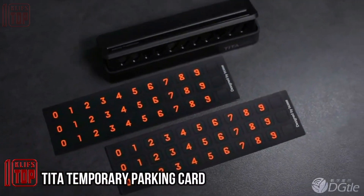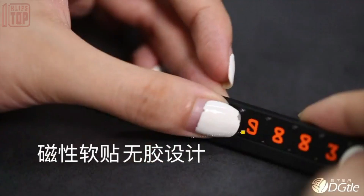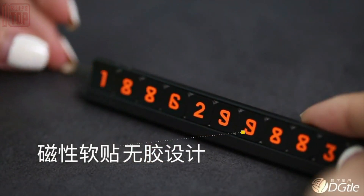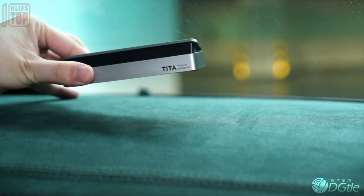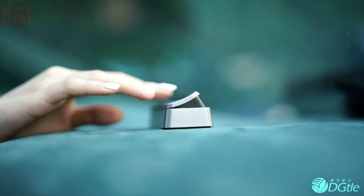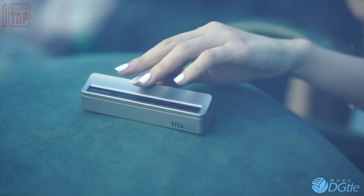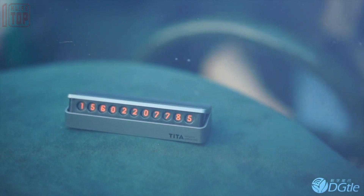Introducing Tita, an elegant and simple solution for contacting a vehicle owner in case of an emergency. This compact device is mounted on the dashboard and discreetly displays a preset phone number. Its design seamlessly blends into the interior of any car. With Tita, the phone number can be hidden within seconds with just a touch of a finger.